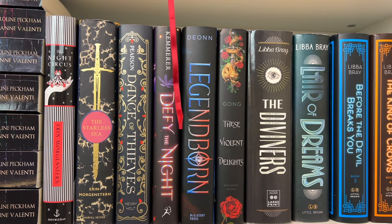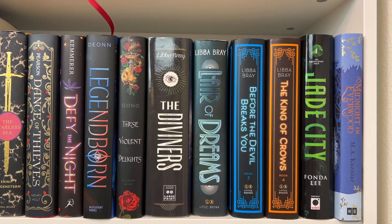Then we have Dance of Thieves, Defy the Night, Legendborn by Tracy Deonn, and These Violent Delights by Chloe Gong. Then I have the Diviners series — a YA fantasy paranormal murder mystery kind of series. None of the covers match except for the last two, and I haven't been able to find a full matching set, but all the books look essentially the same. I'm really excited to read the series.